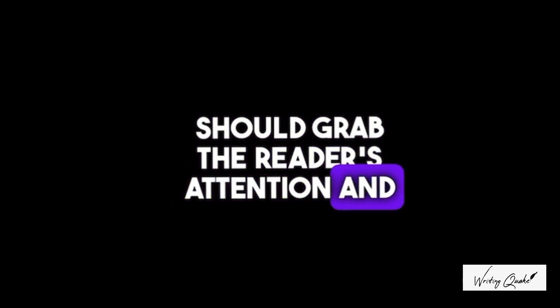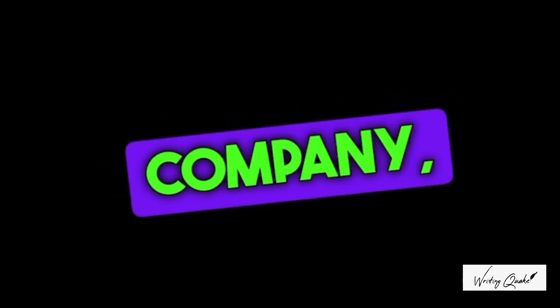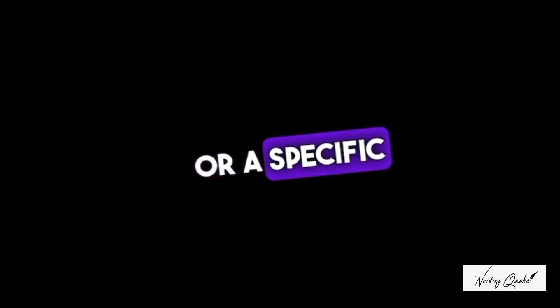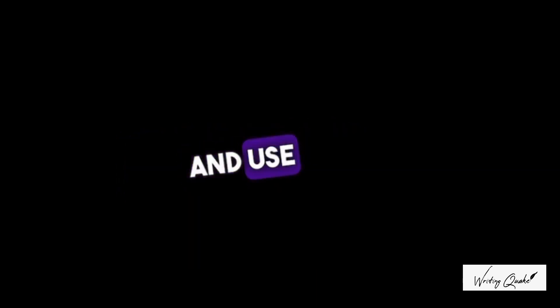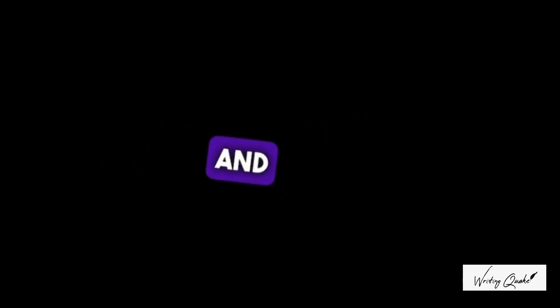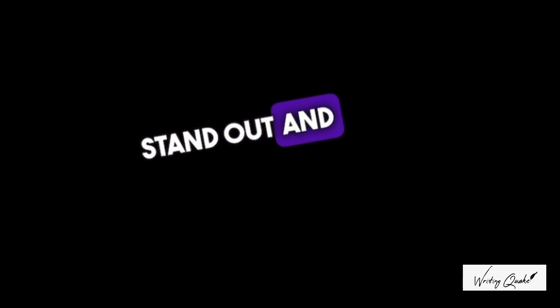Start with a strong opening. Your opening sentence should grab the reader's attention and make them want to read more. Consider starting with an interesting fact about the company, a personal connection you have to the company or the industry, or a specific skill or accomplishment that relates to the job. The body of your cover letter should highlight your skills and experience that make you a good fit for the job. Be specific and use examples to demonstrate how your skills and experience match the requirements of the job. Use keywords from the job description to help your cover letter stand out and show that you have the skills and experience the employer is looking for.